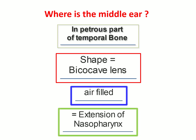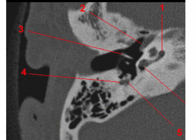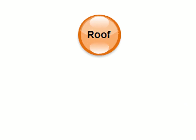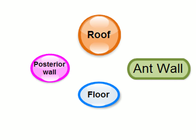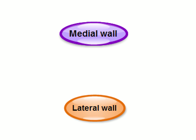The middle ear is an extension of the nasopharynx. It has a roof, a floor, an anterior wall, a posterior wall, a medial wall, and a lateral wall.